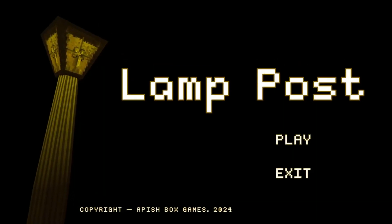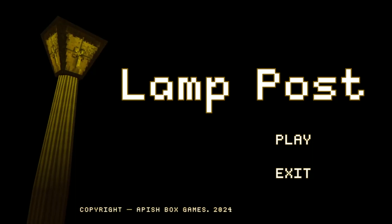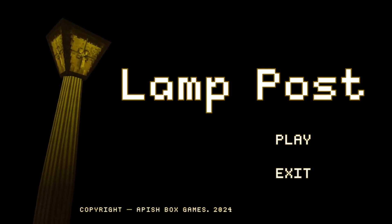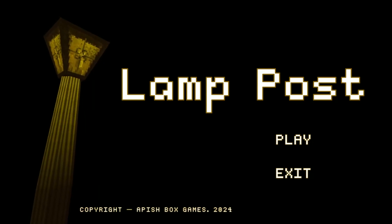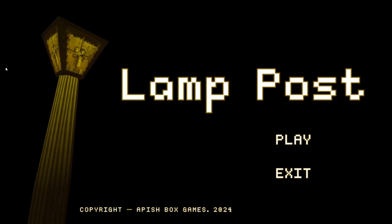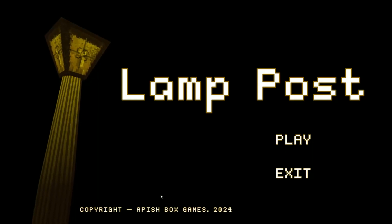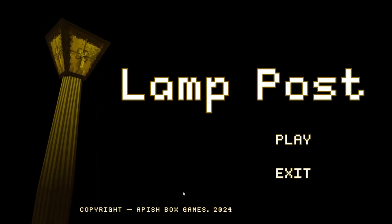Hey everyone, welcome back! My name is Oz. Today we're checking out a short horror game called Lamp Post, created by Nevin Headinger — I played another of his games recently, I think it was Final Contract. This is an SCP-style game where the lamp post is a Ketter class SCP, so let's see what kind of shenanigans are in store.